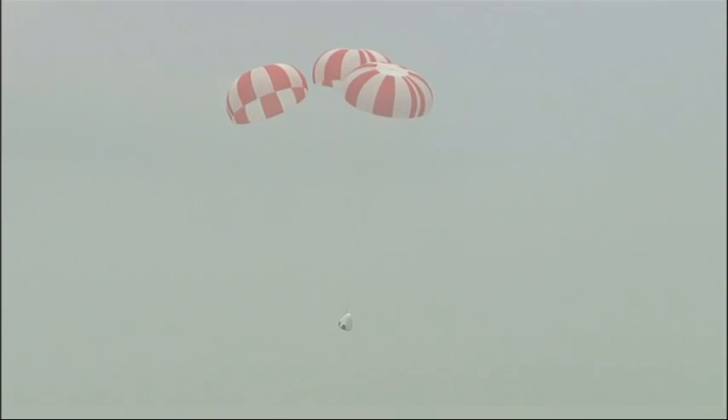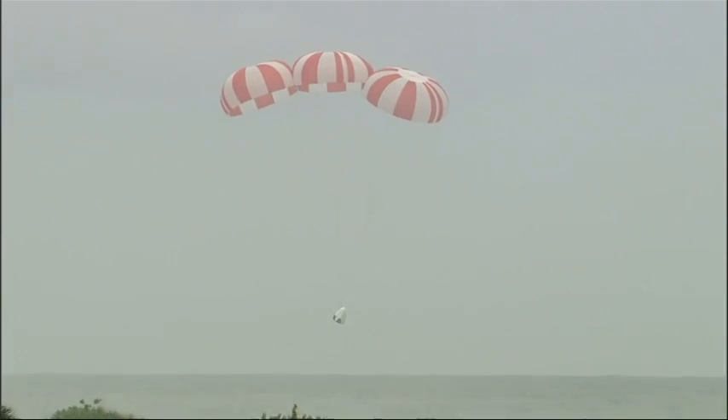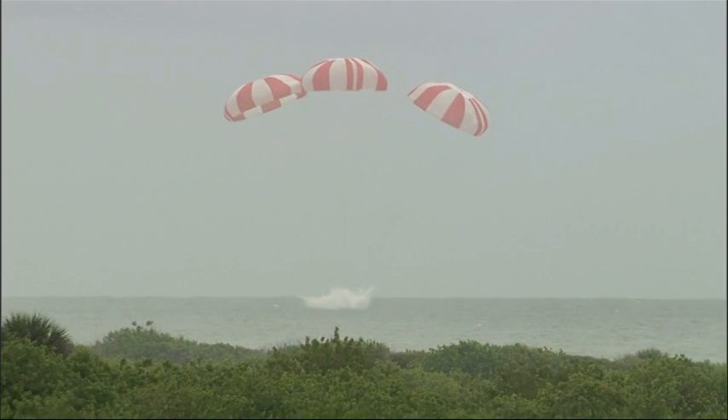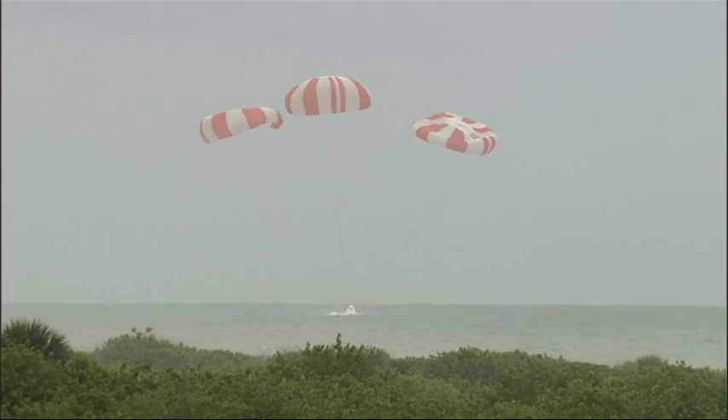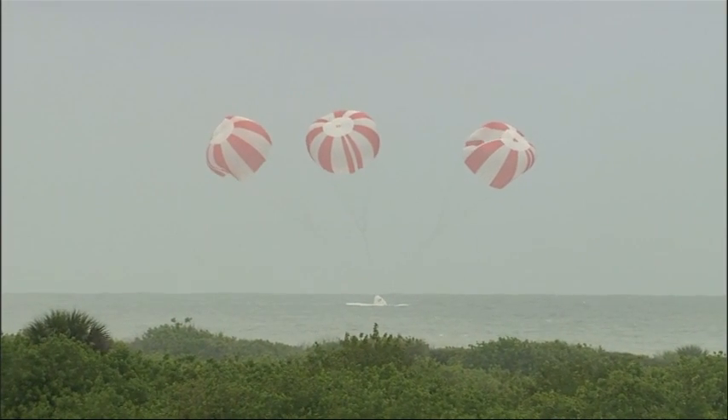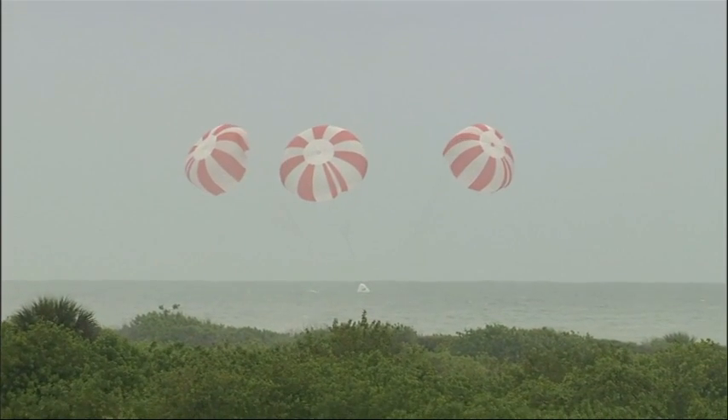Spacecraft gently being lowered to the Atlantic Ocean. Avionics global. Avionics energy global. And we have splashdown. The Crew Dragon test article has splashed down just offshore from Cape Canaveral Air Force Station in Florida.